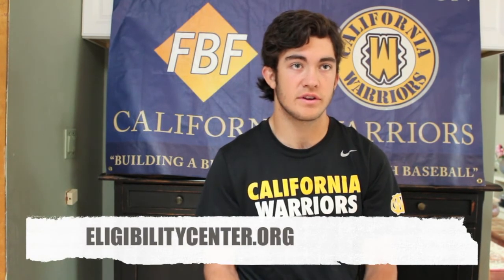And the last thing is if you want to play D1 baseball, you have to register with the NCAA Clearinghouse on the NCAA Eligibility Center Online. It basically just verifies your test scores and your grades so college coaches know that you are legit.